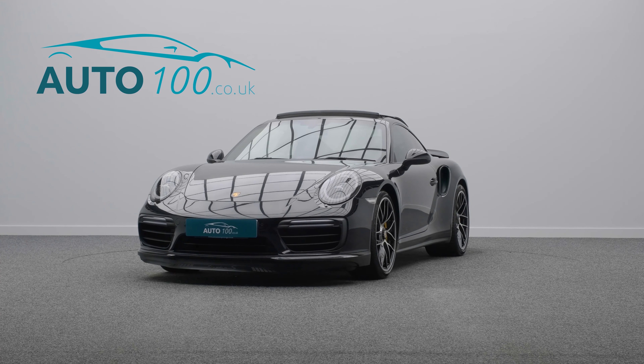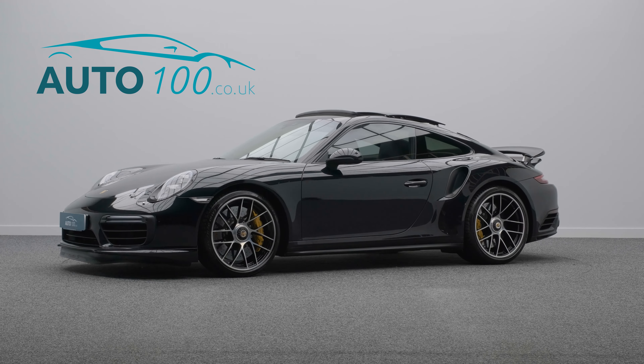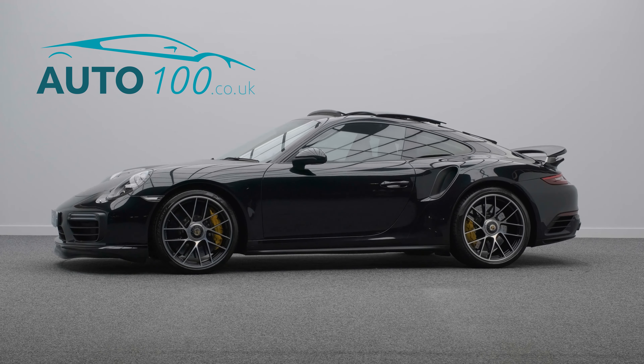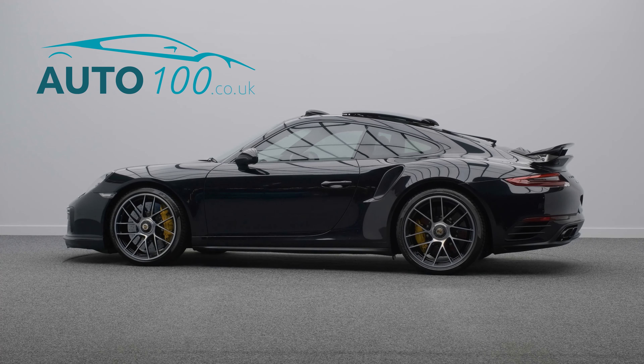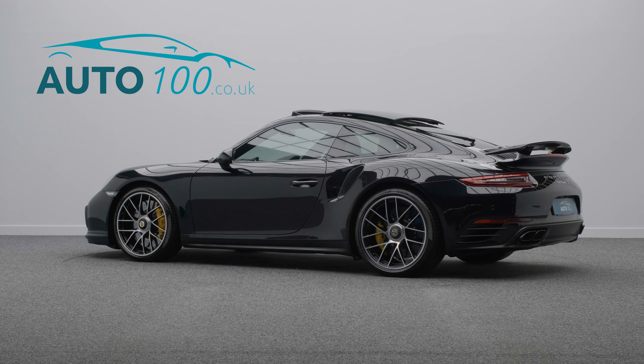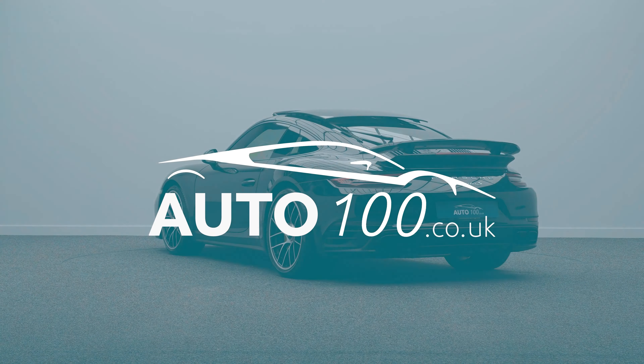The performance, design, and handling of this car lives up to the prestigious feeling and look of Porsche in every way, with 572 horsepower delivering a blistering 0-60 time of 2.9 seconds and a top speed of 205 miles per hour.